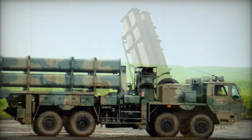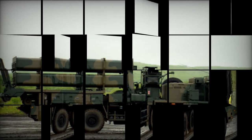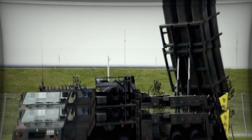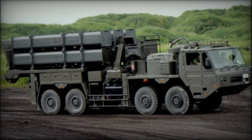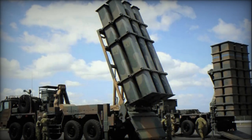In an era marked by evolving security threats, nations worldwide are constantly seeking to bolster their defense capabilities. One such advancement in coastal defense technology comes from Japan in the form of the Type 12 Coastal Defense Missile System. Designed as a successor to the Type 88, this system represents a significant leap forward in terms of range, precision, and versatility.